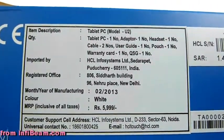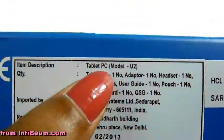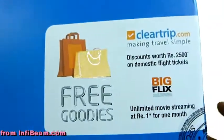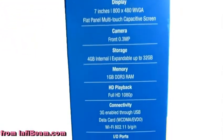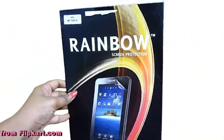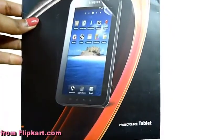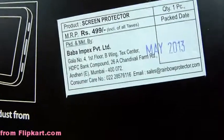It actually costs 99 rupees but since we bought it online it just cost 5,000 rupees. We got it in white. This is the model. A protector for the tablet — it actually cost 499 but since we bought it on Flipkart it cost only 400 rupees. The screen protector has a bluish tinge to it.